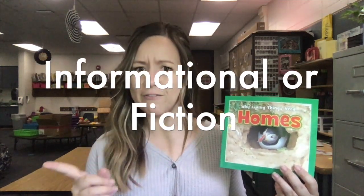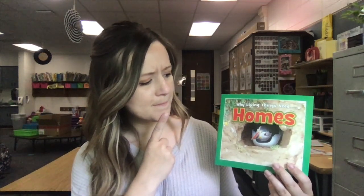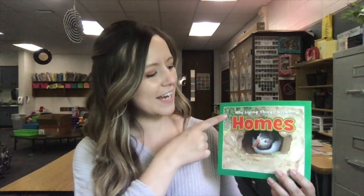Before we read, let's think. I wonder if this book is an informational text or a fiction text. I think it's going to be informational because I see a real picture and the title seems like it's going to teach us something. Well, we'll have to read to find out.